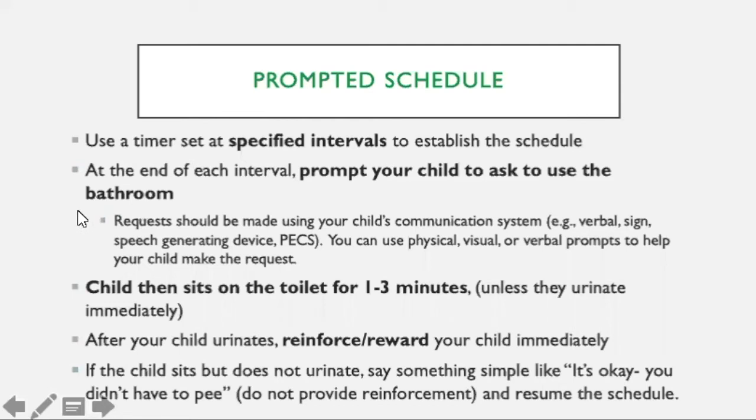If your child is verbal, you can use a verbal request for the bathroom. If they use sign, you would use whatever sign you want to teach them, whether it's like this or an adapted sign. Whether or not they're using a speech-generating device or PECS system, it doesn't matter as long as it's something that they're going to be using. Because this is prompted and you are teaching, you can use physical, visual, or verbal prompts to help them make the request. Then you're going to guide your child to the bathroom, and your child sits on the toilet for one to three minutes.